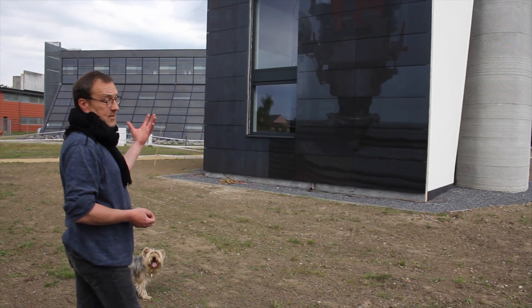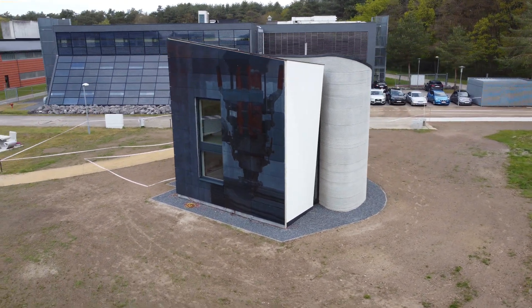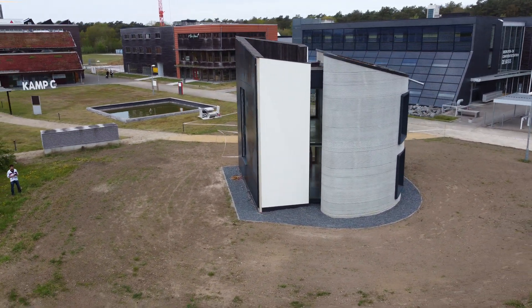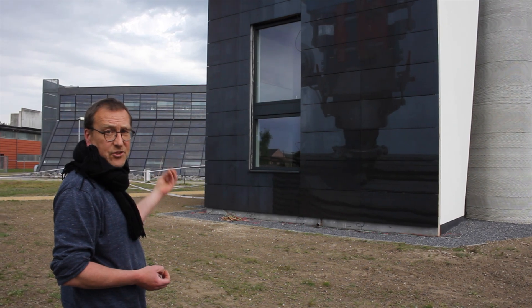This is the south facade of the building. It features a new technique of solar panels — they printed a photograph of the printer on the panels themselves. These panels provide all the energy for the building, so it's energy neutral.